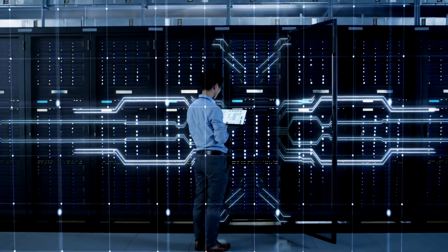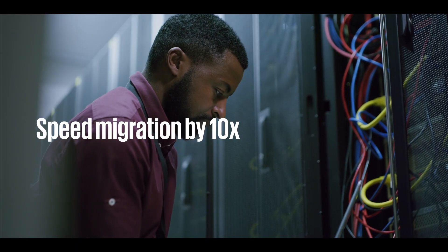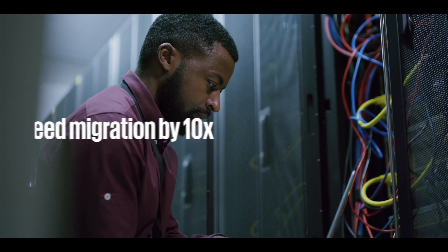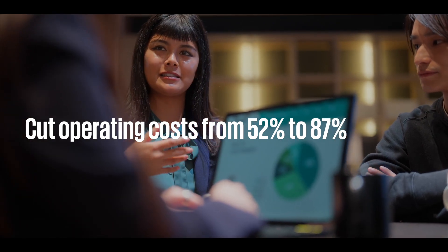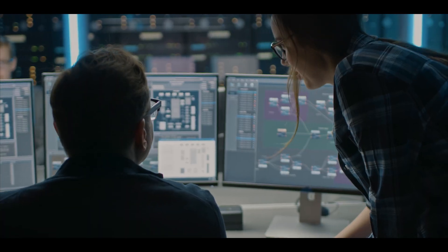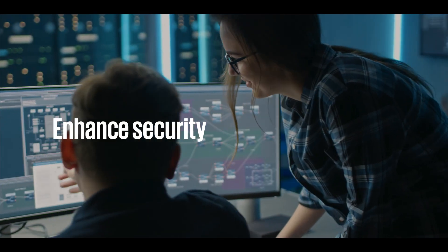Based on actual deployments, the KPMG approach has been shown to speed up the migration process by a factor of up to 10, and cut operating costs anywhere from 52% to 87%, with benefits enabled by the modern target platform including enhanced security and maintainability.